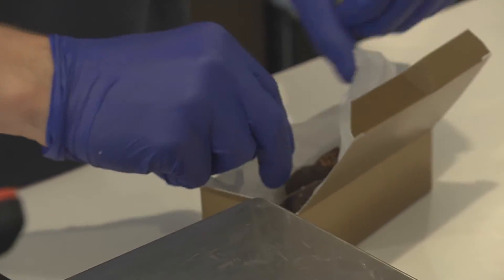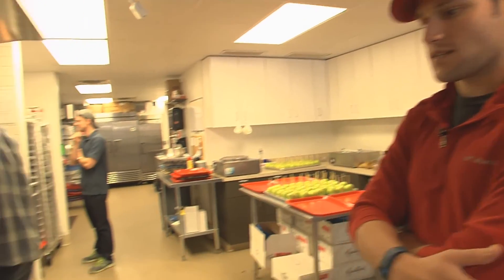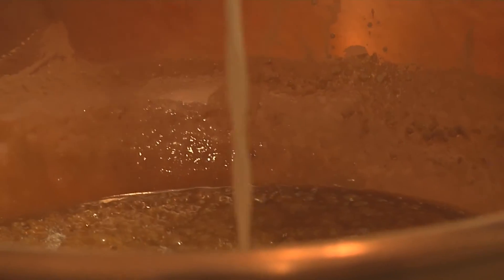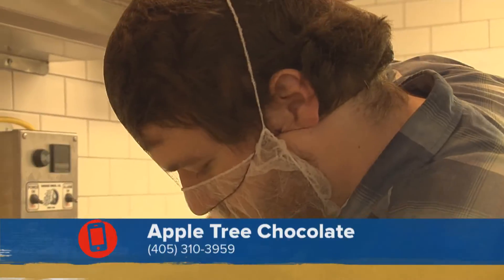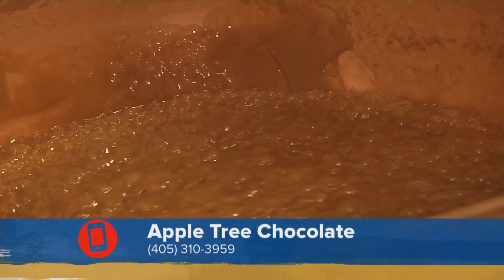We turn the heat off and we're going to add what we call the finale to it. We've got some things in there like vanilla, which a lot of times contain a little bit of alcohol. So we like to call this the angel share, because once you get it stirred in there, it's going to bubble and evaporate all the alcohol out of it.